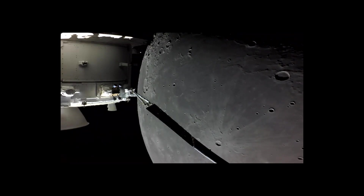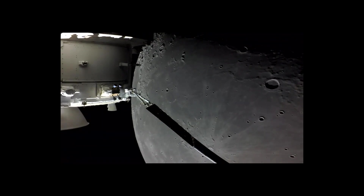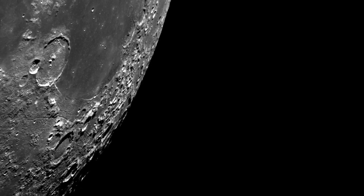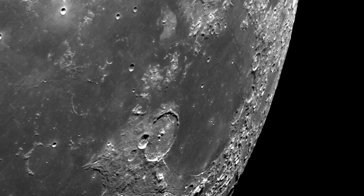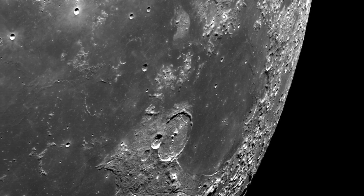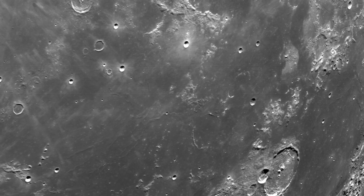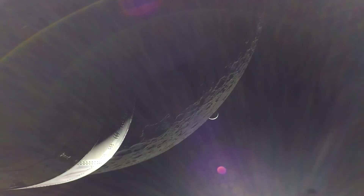On its way back to Earth, NASA's Orion spacecraft captured something truly remarkable — the surface of the Moon like you've never seen it before. NASA's Orion spacecraft has captured some brilliant photos during its final orbit around the Moon before Orion's planned return to Earth. The Moon looks spectacular in images captured during Orion's second and final close approach to the Moon, flying Orion just 130 kilometers from its surface.